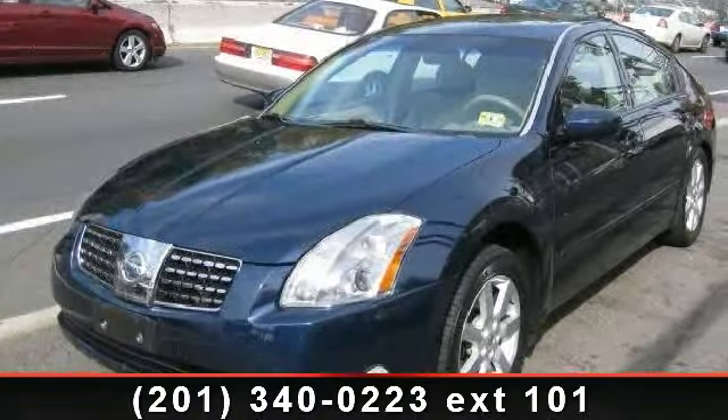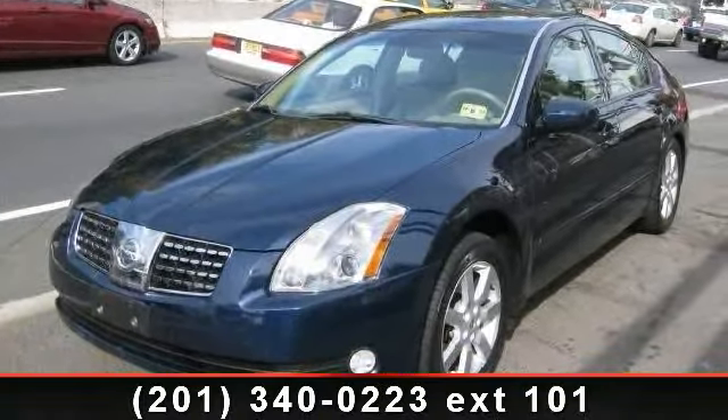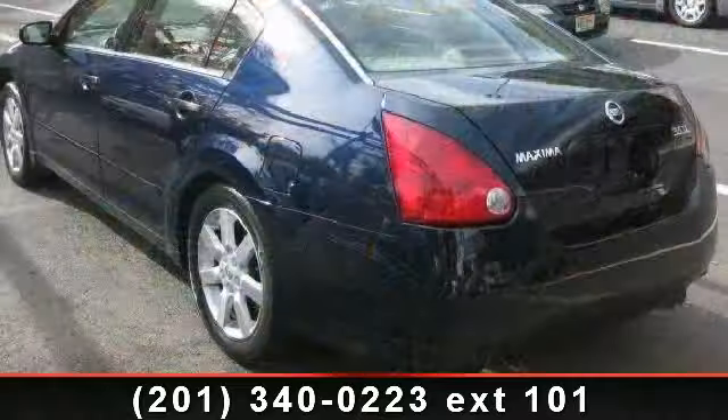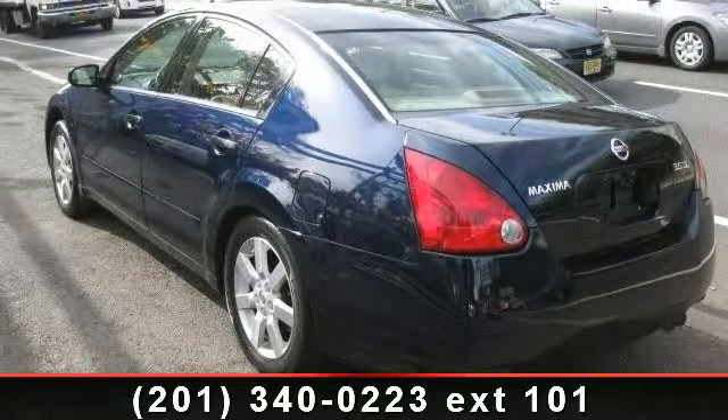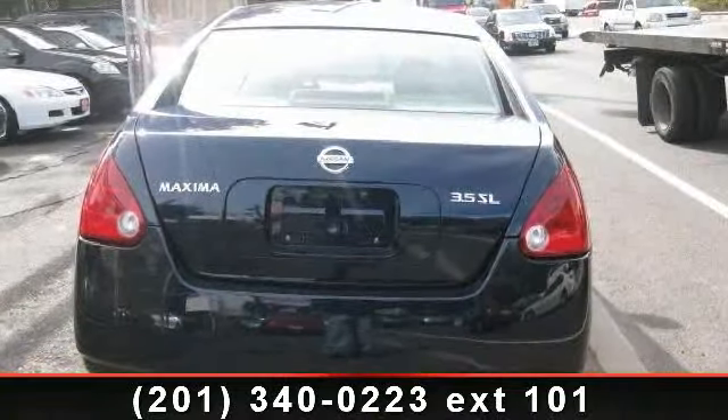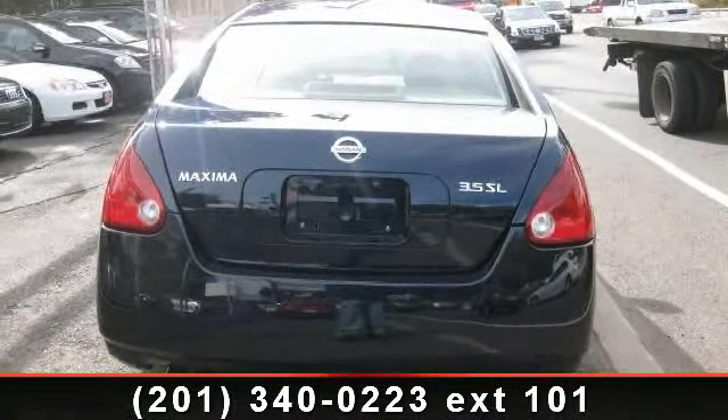Check out this 2006 Nissan Maxima SL. If you are looking for an automobile with great features, look no further. This vehicle comes with a reliable six-cylinder engine connected to a smooth shifting automatic transmission.